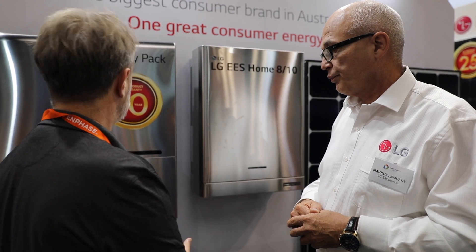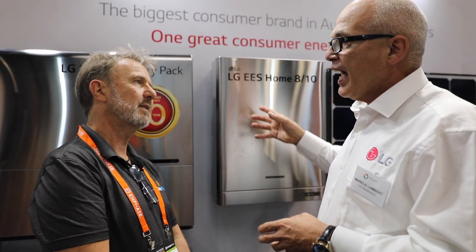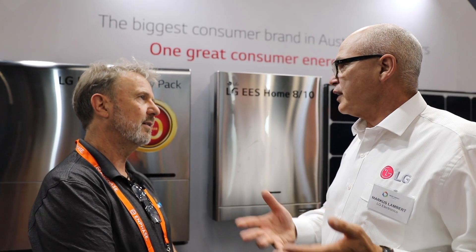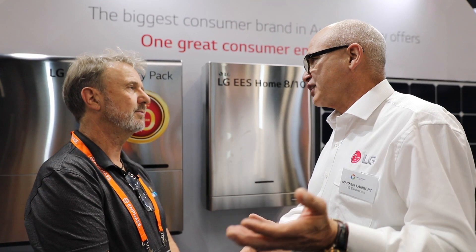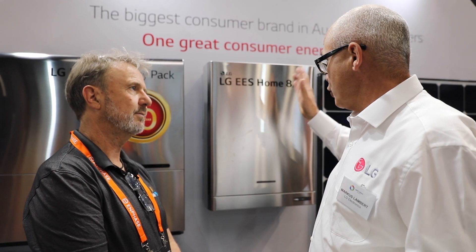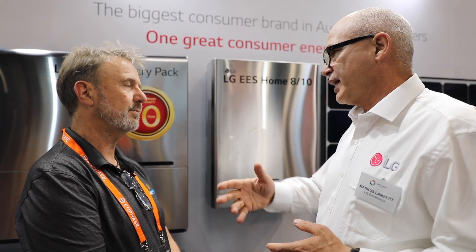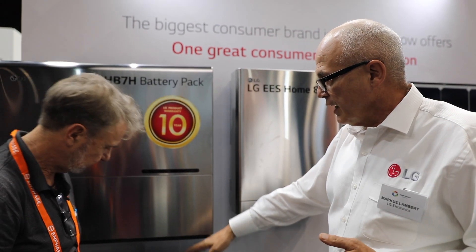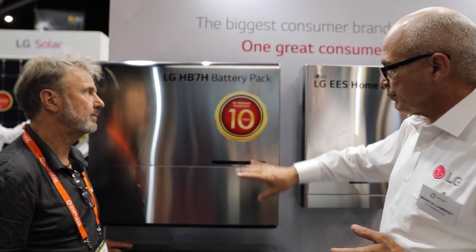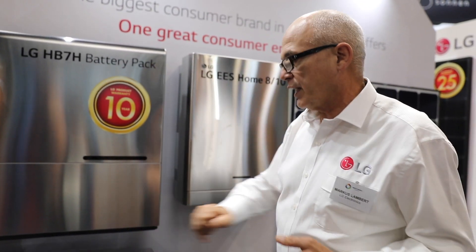I've never seen any of the products in this case before. So this is the inverter? This inverter, we make them as an 8 or 10. At the moment, what we really brought out today for this show is the European product, because an 8 kilowatt inverter in Europe probably generates about the same amount of electricity under their light conditions that a 5 kilowatt does in Australia. So the unit we're really looking for is a 5–6 kilowatt inverter down the track — that's coming in about 6 to 8 months. And then the batteries, we've got a 7 and a 10, and you can couple two of them together into the inverter. So theoretically, you could have an 8 kilowatt inverter and two 10 kilowatt batteries.